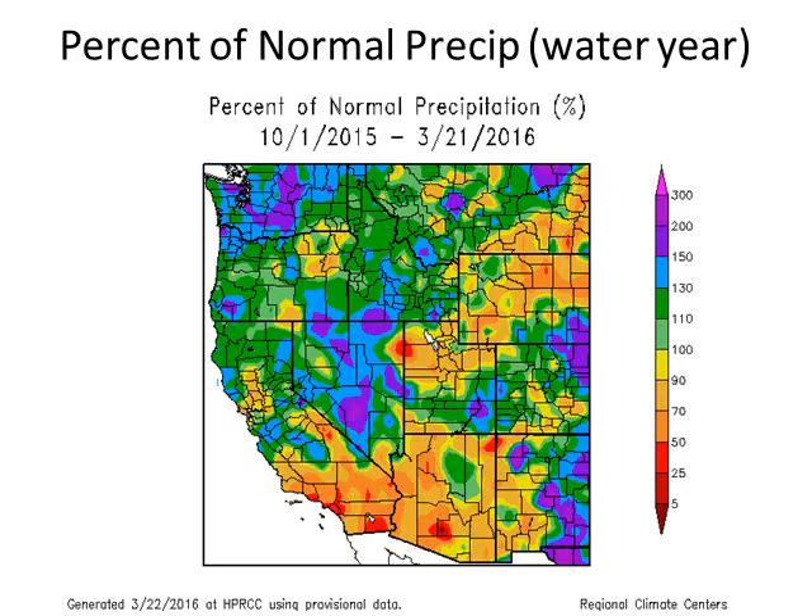Let's take a look at a perspective across the entire West. Percent of normal precipitation for this water year, October 1 through late March: Southern California is in the orange shading, indicating 50 to 70 percent of normal. Some areas are even less than 50 percent of normal in parts of L.A. and Orange County. Good news: Northern and Central California are almost all in the green and even some blue shading, which is above normal precipitation, rain, and snow.